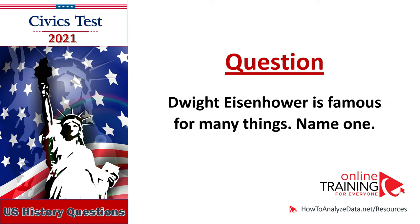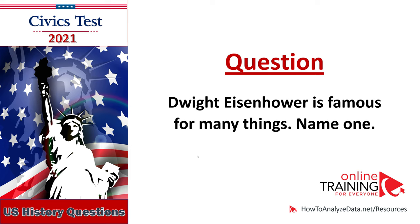Dwight Eisenhower is famous for many things — name one: General during World War II, President at the end of and during the Korean War, 34th President of the United States.